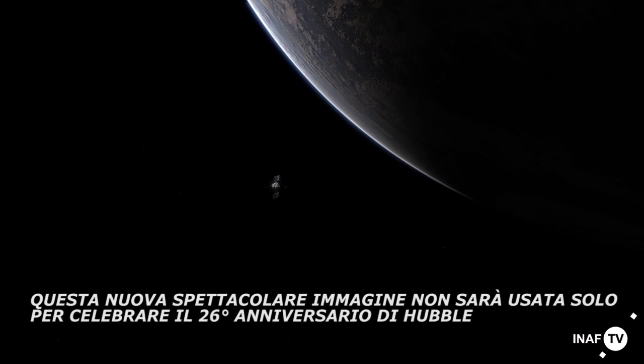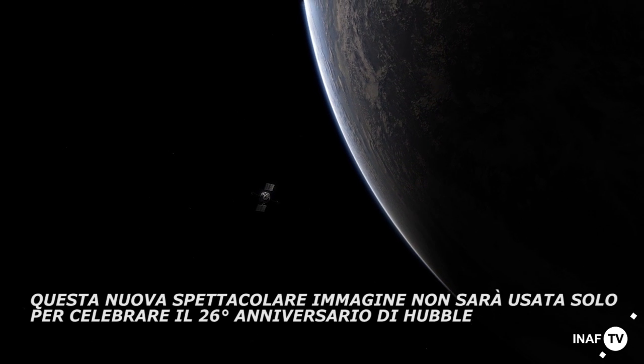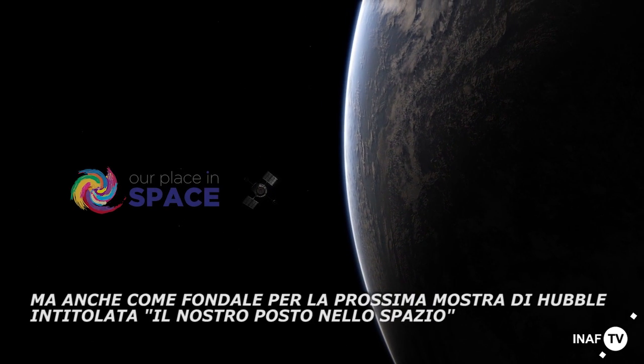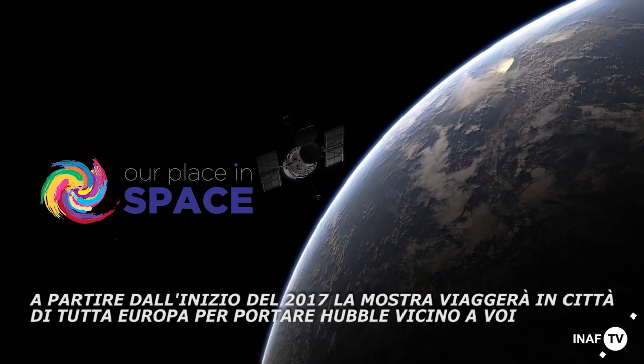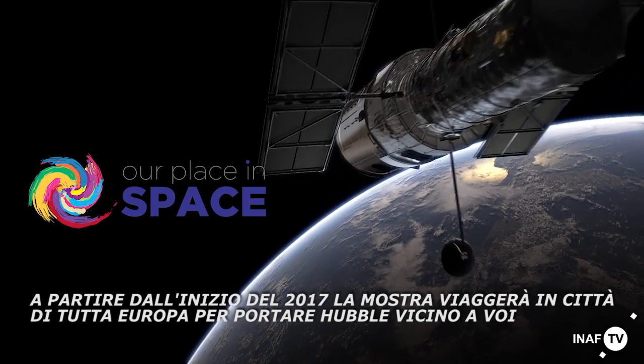This spectacular new image will not only be used to celebrate the 26th anniversary of Hubble, but also as a backdrop for the upcoming Hubble exhibition, Our Place in Space. From early 2017, this exhibition will travel to cities across Europe to bring Hubble to a space near you.